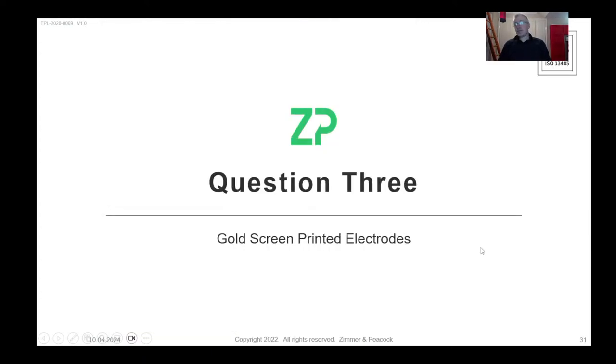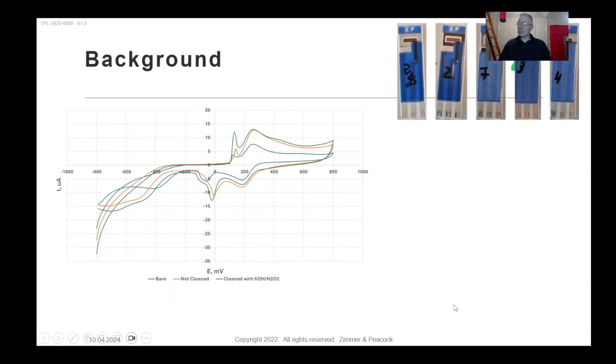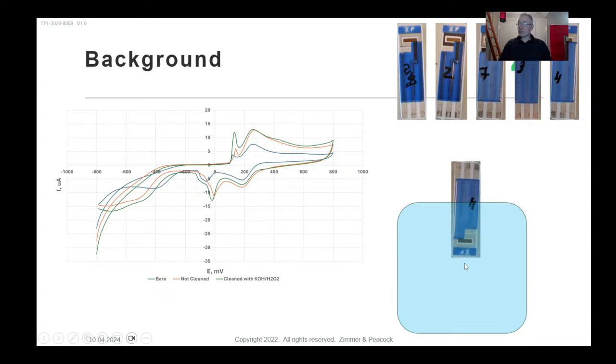Now question number three — a complete change of direction. At ZP, many people like to use gold screen printed electrodes (SPEs) for point-of-care diagnostics. A client sent me an image of how they're testing these. They're putting the electrodes into a solution with an external reference electrode and counter electrode — which is unusual. I'll comment on that. What we're noticing is they're using only the working electrode on the SPE, but other electrodes, like the reference electrode, are coming out very dark.